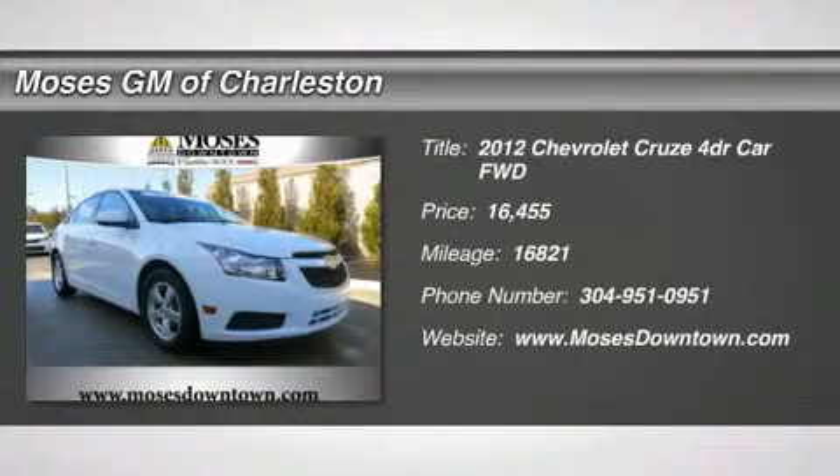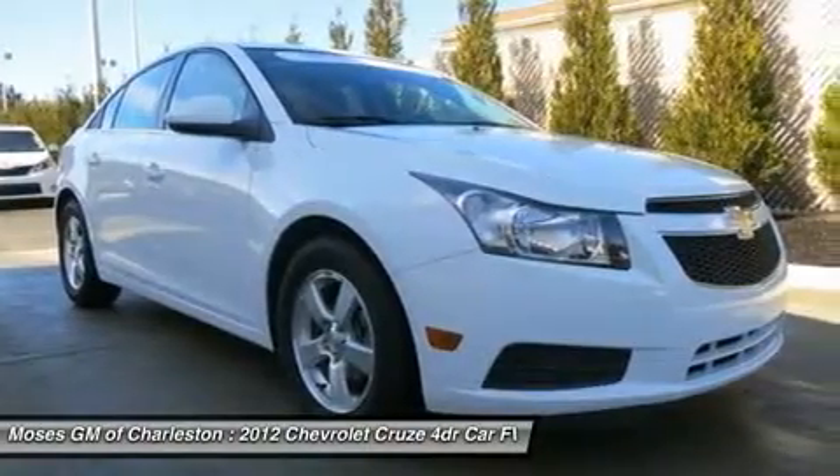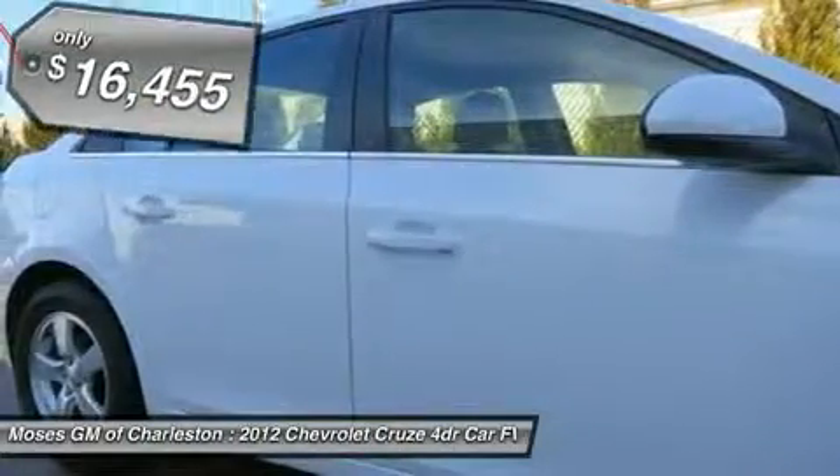2012 Chevy Cruze 1LT, 4D sedan, and 1 owner clean Carfax. Talk about wonderful condition. Beauty abounds.